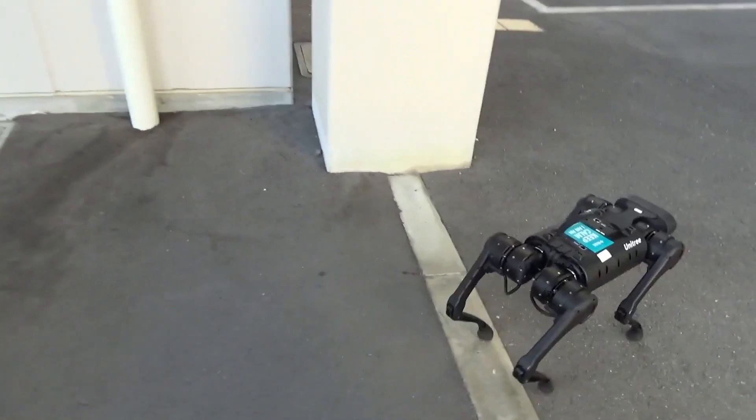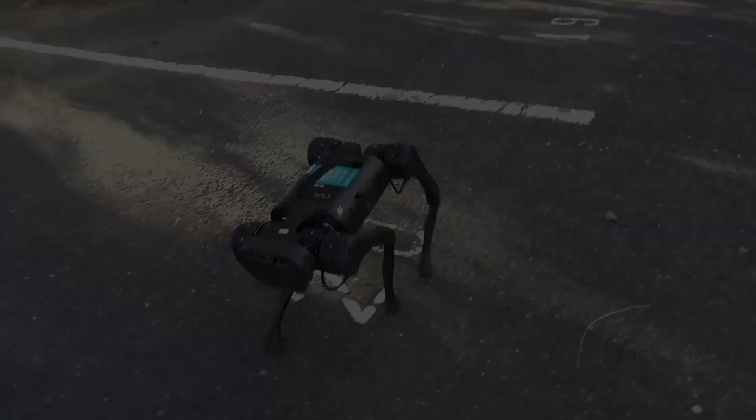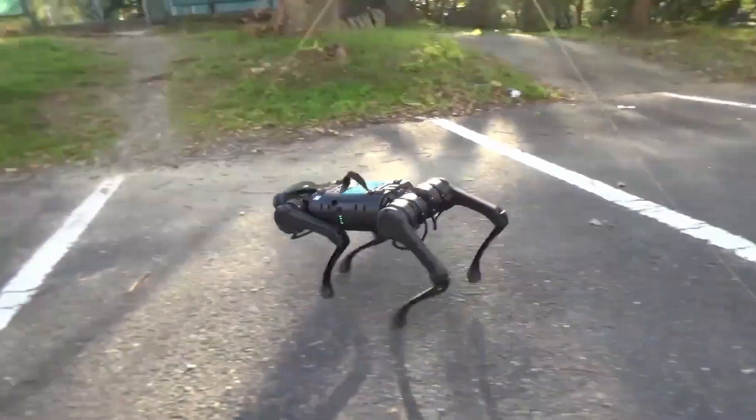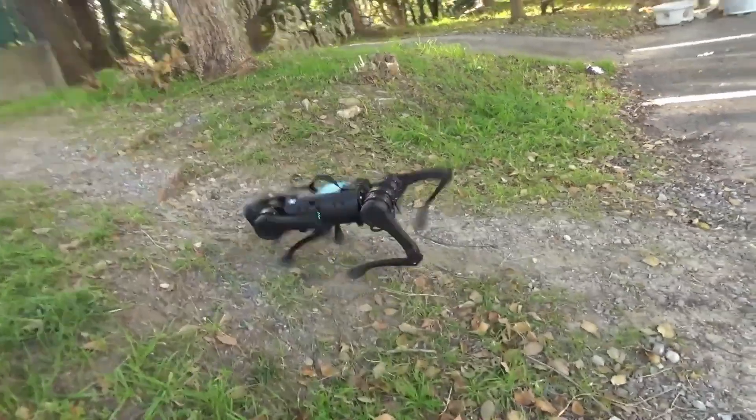By searching for the reflex circuit that contributes to the generation of steady walking in cats through robotic experiments, the researchers found a simple reflex circuit that could produce leg trajectories and a steady gait pattern, which they named the reciprocal excitatory reflex between hip and knee extensors.